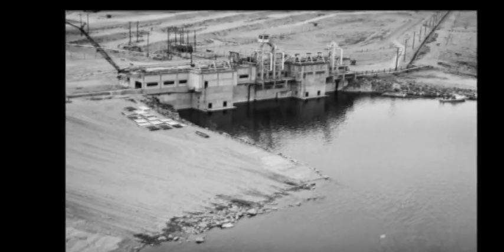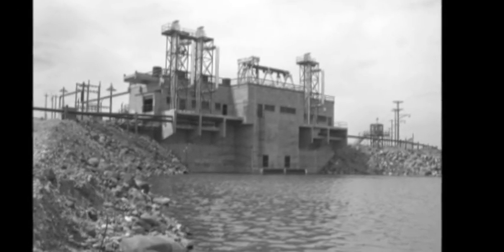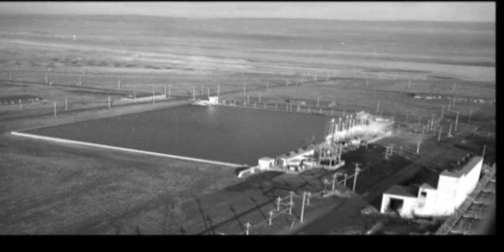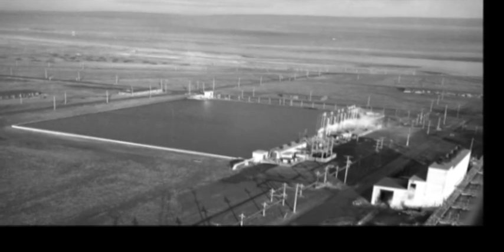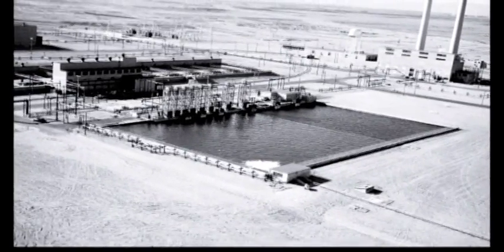From deep beneath the surface of the Columbia River, the river pump houses' 10 mighty pumps moved water to the nearby reservoir. 500 feet square, this concrete reservoir could hold 25 million gallons of water, enough to fill 18 Olympic-sized pools.